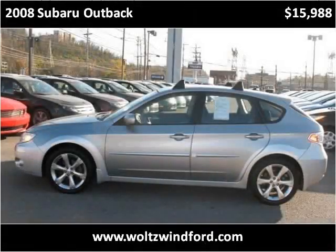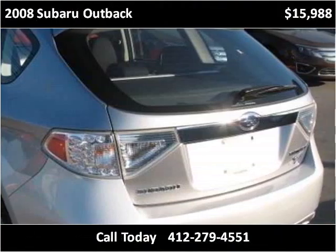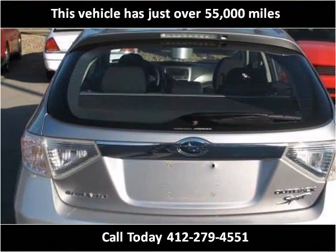This 2008 Subaru Outback is available from Wolson Wind Ford. This vehicle has just over 55,000 miles.